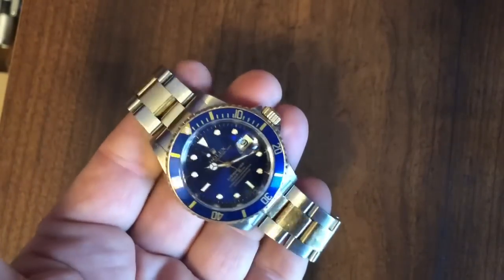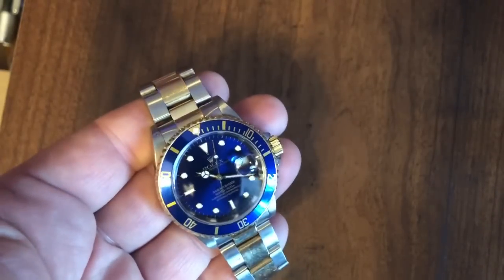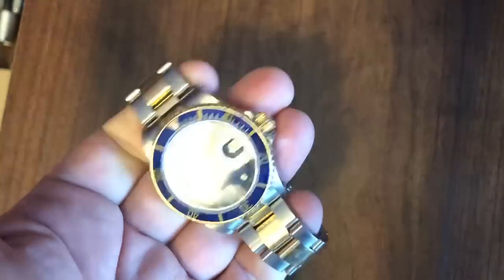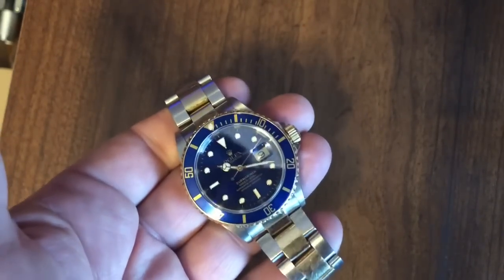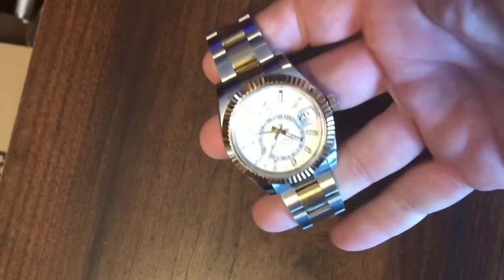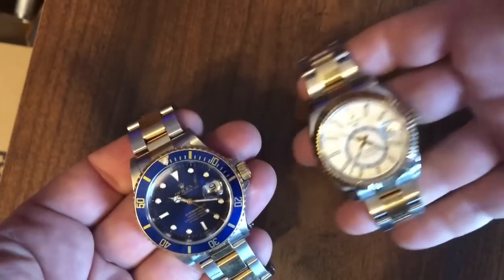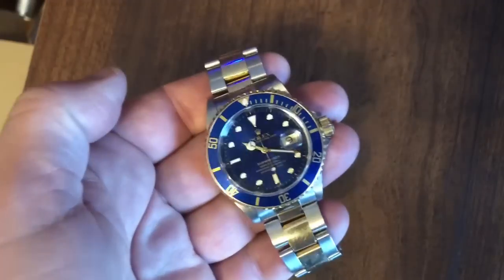This is a lovely watch and I have enjoyed it, but it has largely been a safe queen. I've taken it on a cruise a couple of times — it's kind of a way of dressing up the sports watch and I've really enjoyed it. But I've got to thin the herd. I bought a Sky Dweller quite recently and I would kind of like to pay for it, so the Bluesy is going to go to help pay for the Sky Dweller.